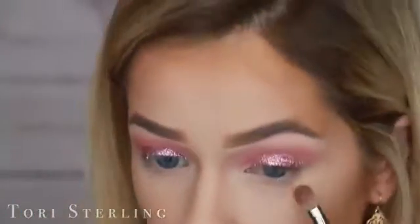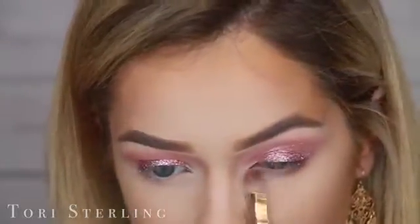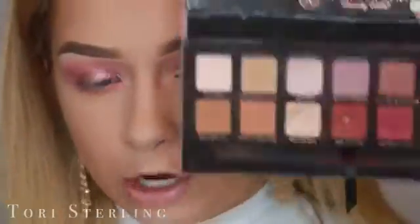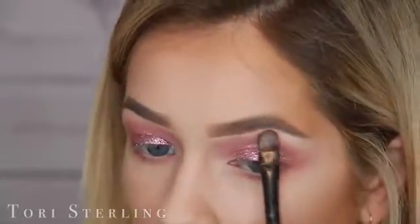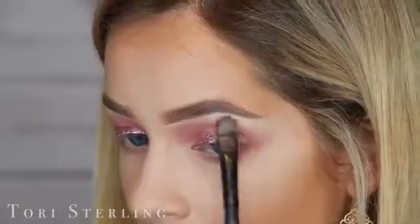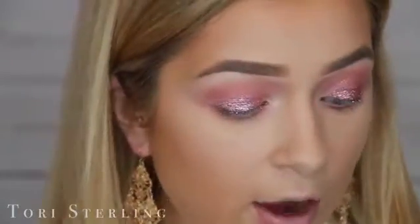Let's move down to the lower lash line — I'm going to take the first shade that we used on the crease and apply it on the lower lash line. The glitter I used was OCC in the shade Pink. To highlight my eyes I'm going to dip into the Modern Renaissance palette and take the shade Vermeer — the end-all be-all perfect metallic highlight. This color alone is reason to buy this palette. I'm not going to put any eyeliner on this look — nothing on the waterline, nothing up top. I'm just going to go in with a little mascara and lashes.